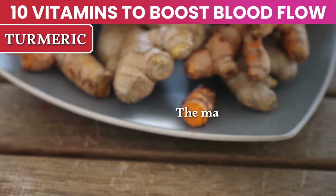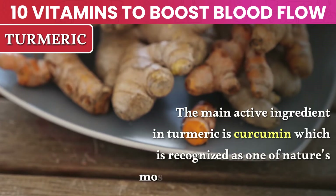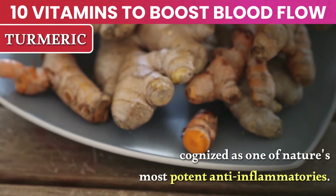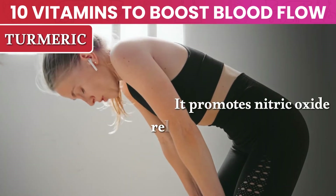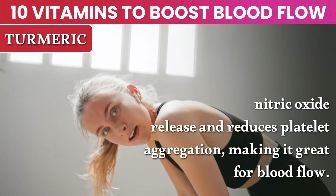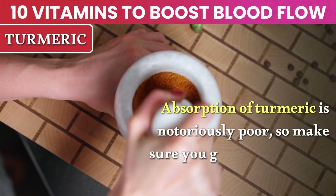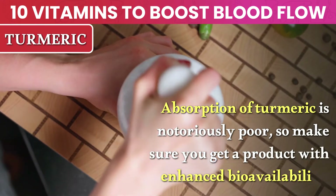Number 7: Turmeric. The main active ingredient in turmeric is curcumin, which is recognized as one of nature's most potent anti-inflammatories. It promotes nitric oxide release and reduces platelet aggregation, making it great for blood flow. Absorption of turmeric is notoriously poor, so make sure you get a product with enhanced bioavailability.